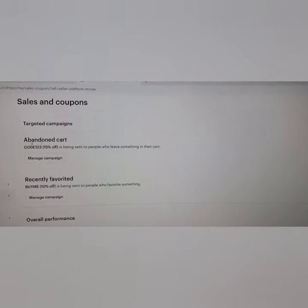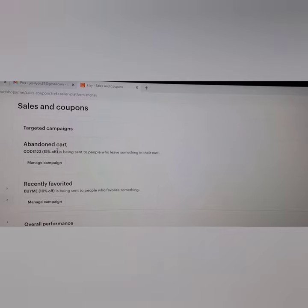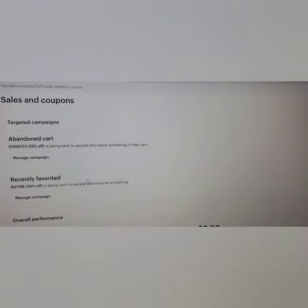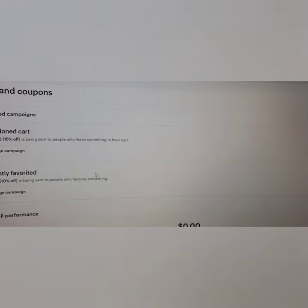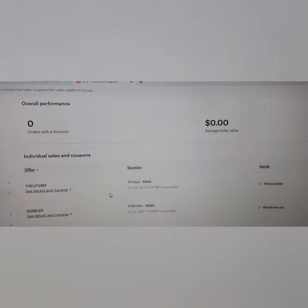The ones that they have that I really like are the abandoned cart — 15% off. You can call it whatever, I just did code one-two-three because it was already there. Under Manage Campaign, there have only been two emails sent, so not very effective. Also, when somebody favorites an item, they get a 10% coupon — but it's only showing two emails sent and I don't think that's accurate, because I get items favorited several times a day. My Etsy store has about 160 items, which is not very much — my other stores have about 800 items.